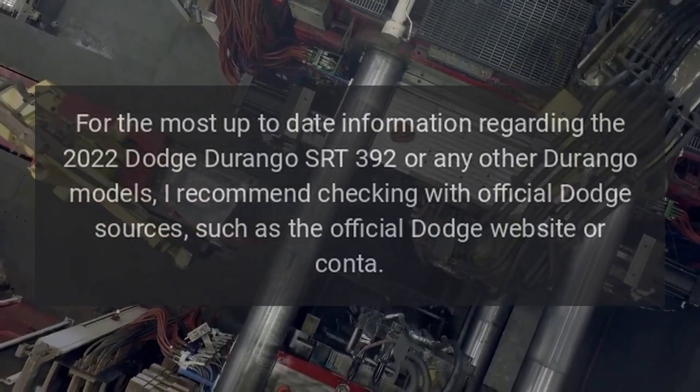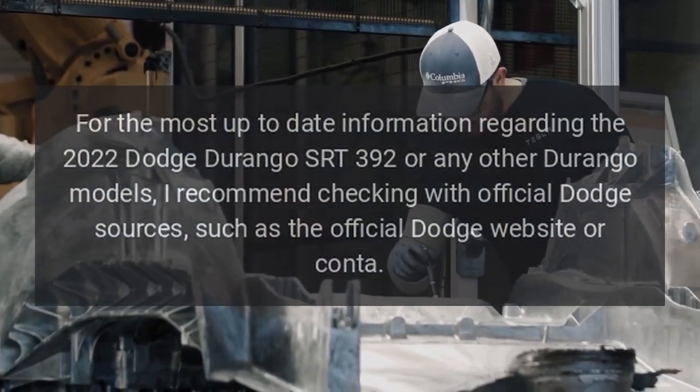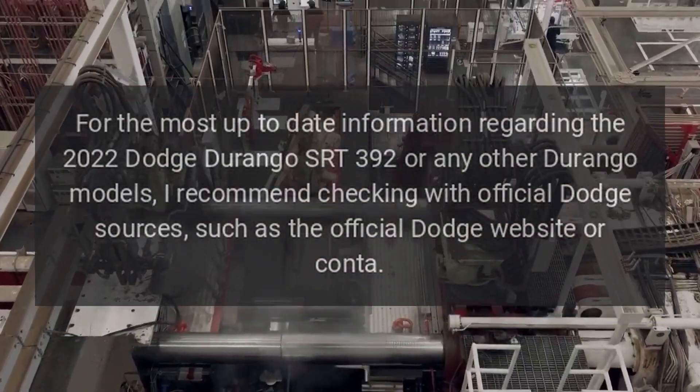For the most up-to-date information regarding the 2022 Dodge Durango SRT392 or any other Durango models, I recommend checking with official Dodge sources, such as the official Dodge website or contacting a dealer.